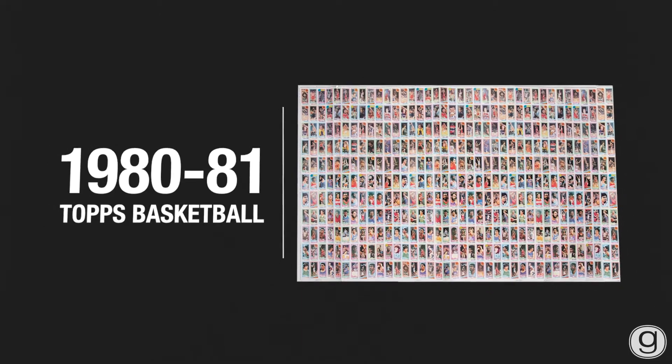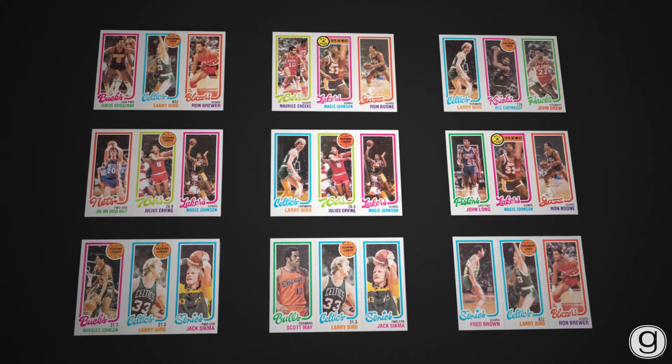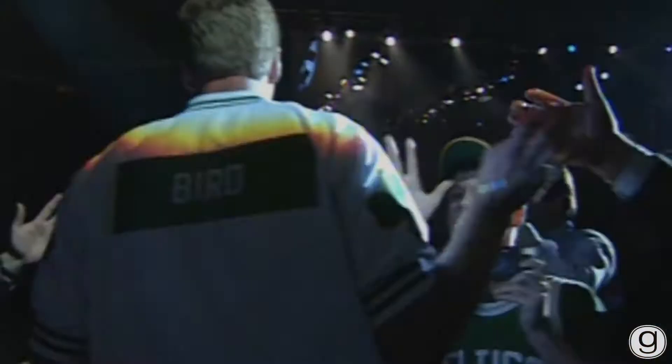1980 Topps Basketball is an incredibly important set because it contains the rookie cards of the two legends that brought the NBA into the modern era: Magic Johnson and Larry Bird.